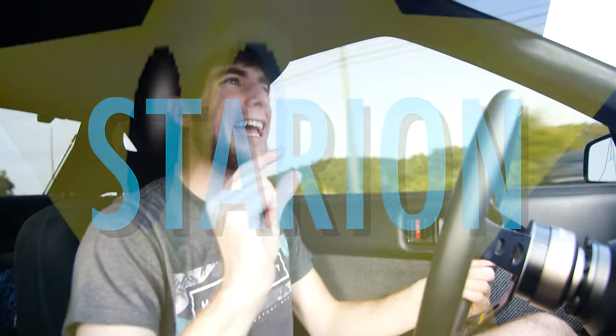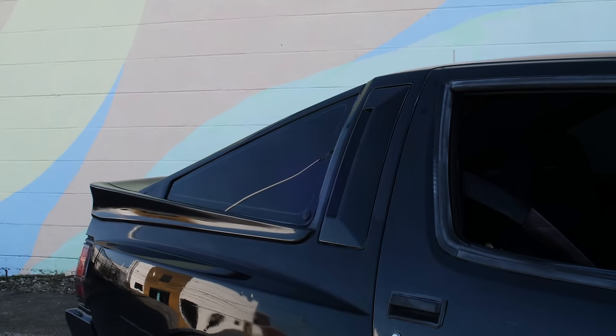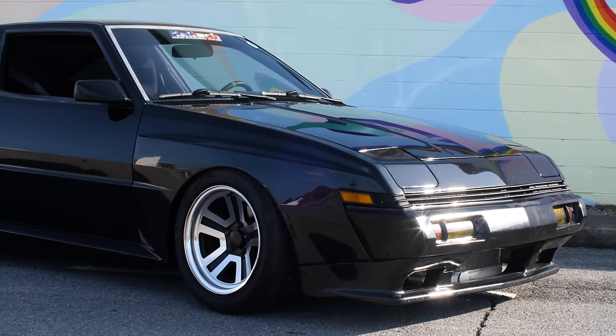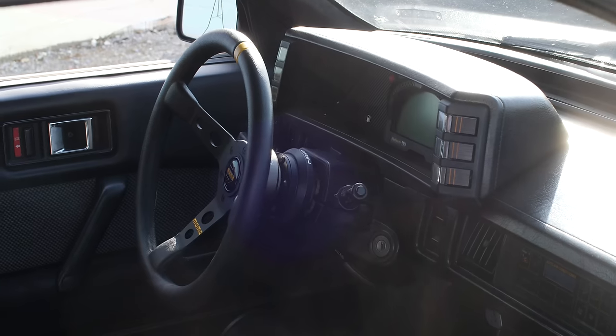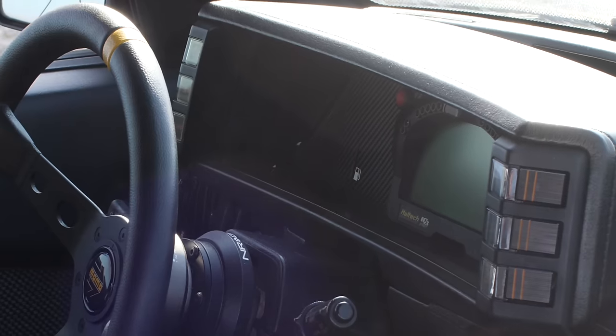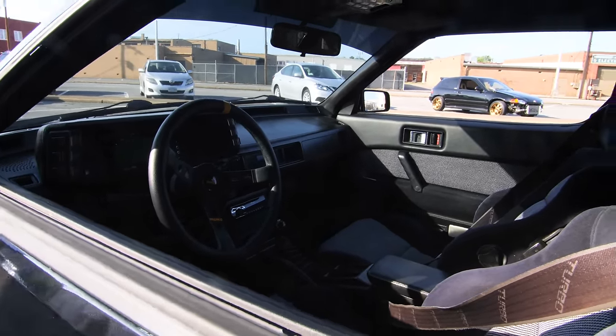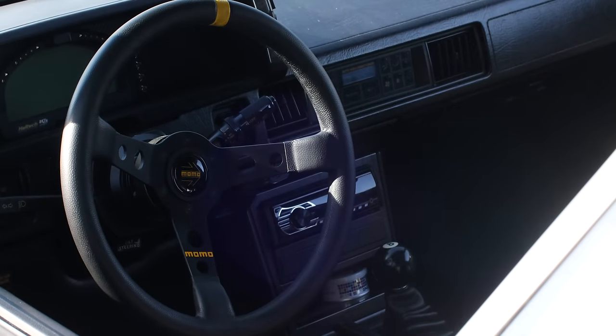More people know about the Starion than the Conquest typically, because 'Chrysler Conquest' just doesn't sound cool. The Starion is a solid name — good name brand, sounded cool. And the car looks really good. I love the hatch on the back, I love the side profile, love the classic wheel and tire setup on this car.